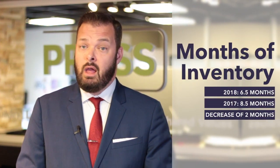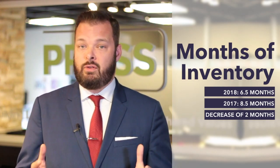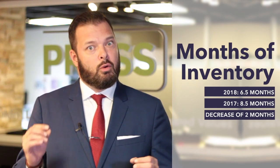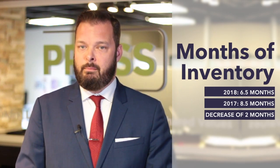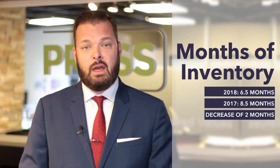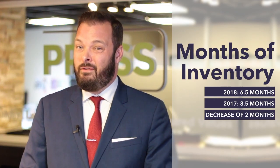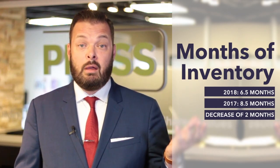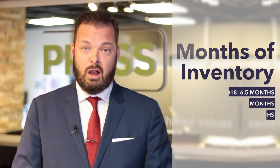Which brings us to months of inventory. As of April 2018, we're now sitting at 6.5 months of inventory. Remember, a true balanced market — the comfort zone for the real estate market — will be between 4 and 6 months of inventory, so we're right on the cusp of that number. In comparison to this time last year in 2017, we were sitting at 8.5 months of inventory. Again, we're seeing an increase in sales and, more importantly, a decrease in the number of listings coming on the marketplace, which is why we're seeing a decrease in those particular numbers.